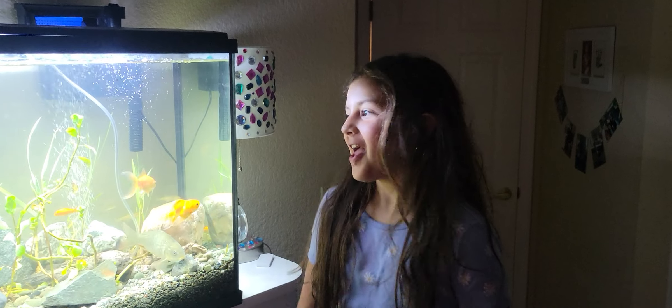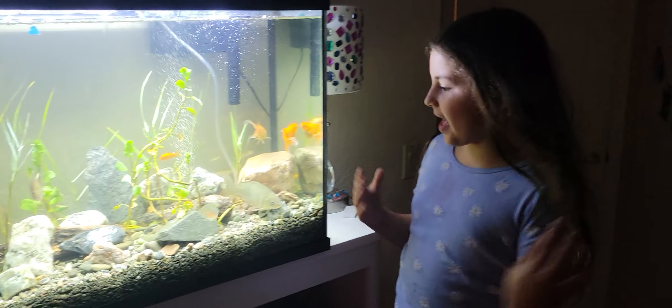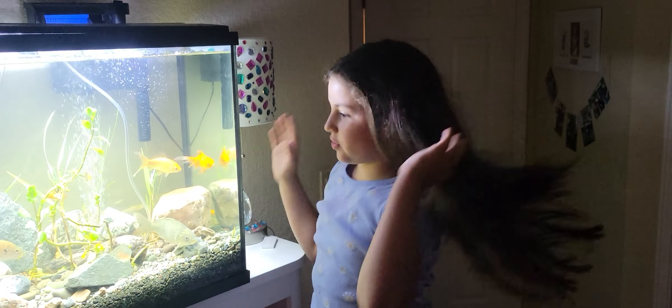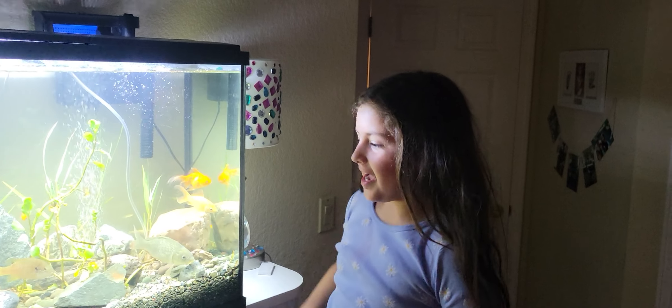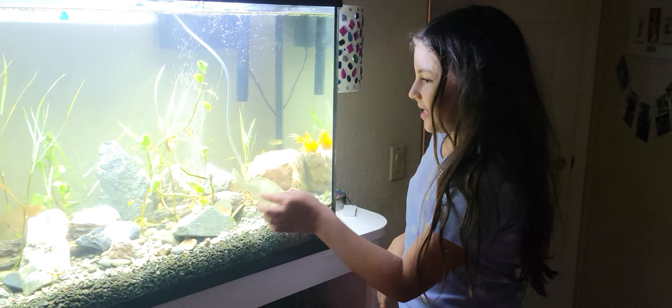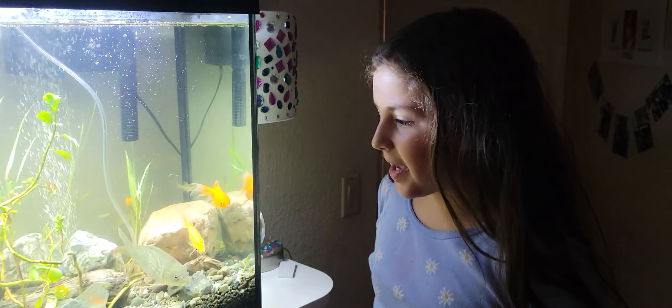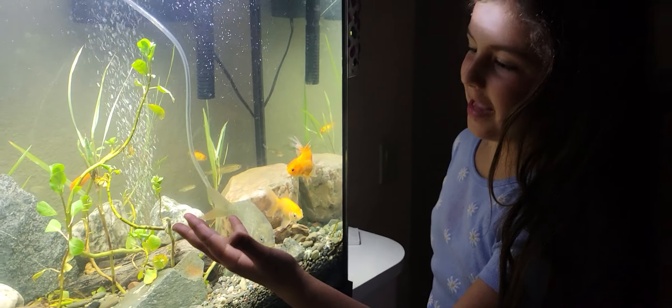Hi, my name's Athena, and this is my fish tank. Everything is natural except these goldfish. I got these rocks by the creek, and these fish by the creek down by my house, and these plants are also from there.